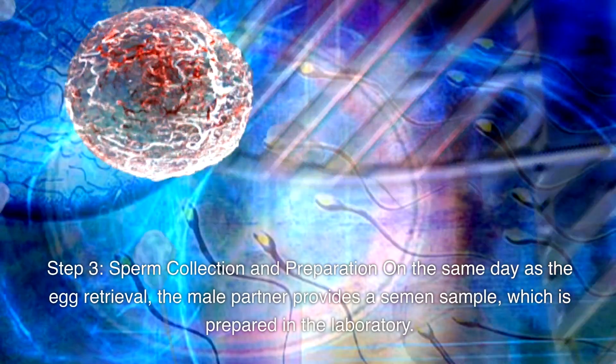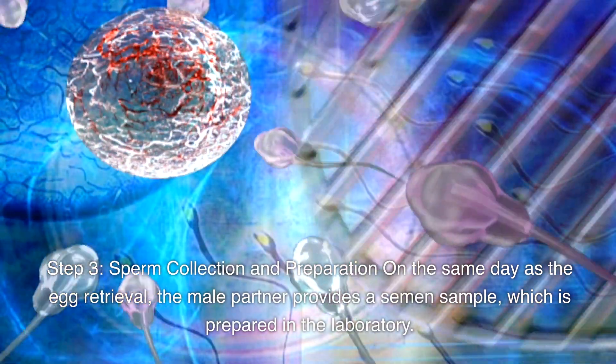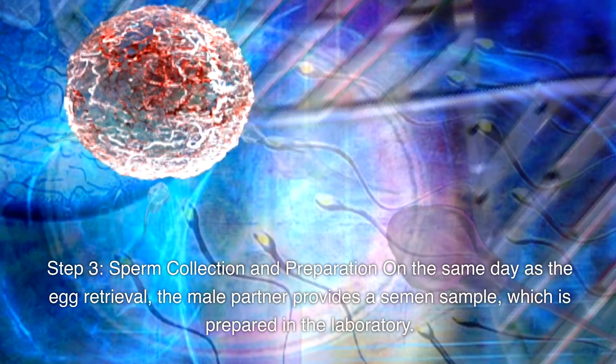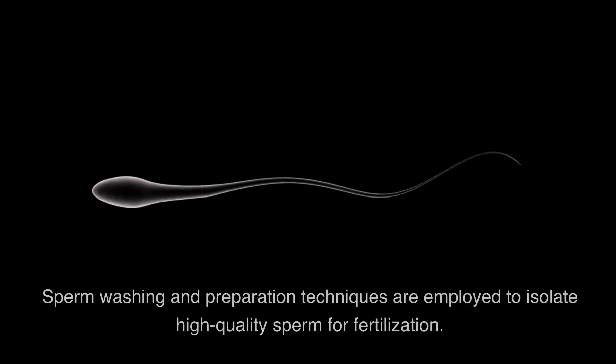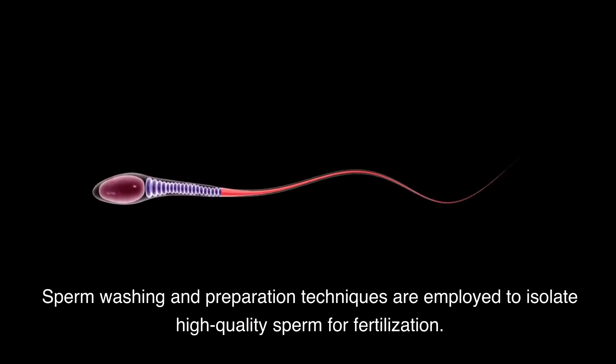Step 3: Sperm Collection and Preparation. On the same day as the egg retrieval, the male partner provides a semen sample, which is prepared in the laboratory. Sperm washing and preparation techniques are employed to isolate high-quality sperm for fertilization.